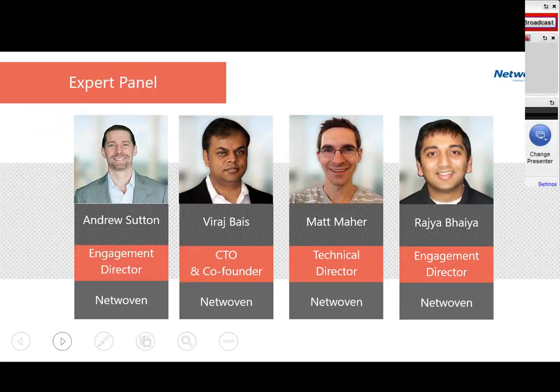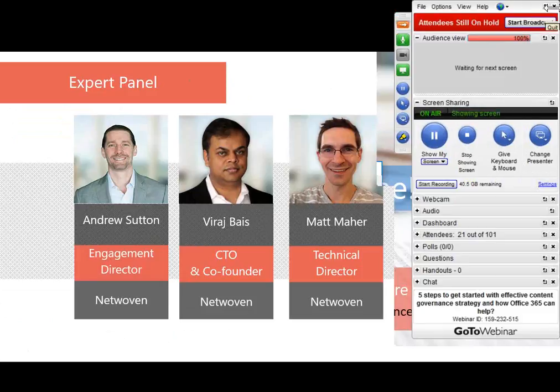Thank you, Niraj. If you have an Office 365 engagement or are feeling a challenge with governance, we would love to talk to you and see how we might help. Thank you all for participating. We look forward to hearing any additional questions — check our website for this presentation if you need it. Have a great day.